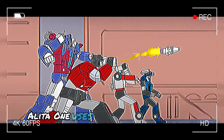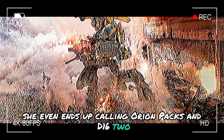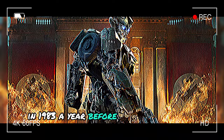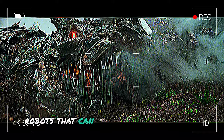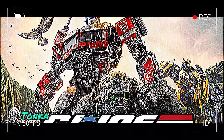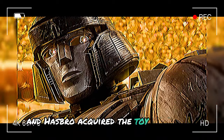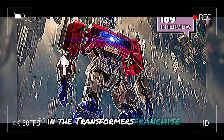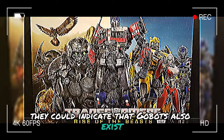In Transformers 1, a character uses the word go-bots as an offensive insult, even calling Orion Pax and D-16 two idiot go-bots. This is a meta-reference to the Japanese toy line launched by Tonka in 1983, a year before Hasbro came out with Transformers. Tonka's go-bots are also robots that can transform into vehicles, divided into factions like Guardians and Renegades. As Hasbro sales increased, Tonka struggled, and go-bots stopped rolling out in 1987. Hasbro acquired the toy line in 1991, after which go-bots was established as an alternate universe in the Transformers franchise. So the character's comments might indicate that go-bots also exist in the world of Transformers 1, and we could meet some in future sequels.